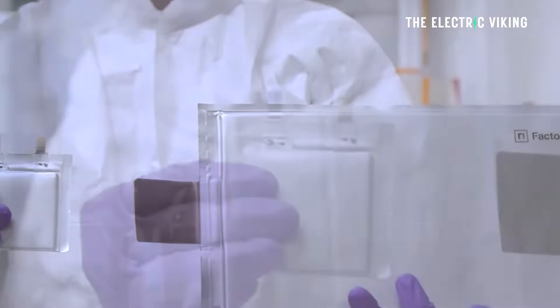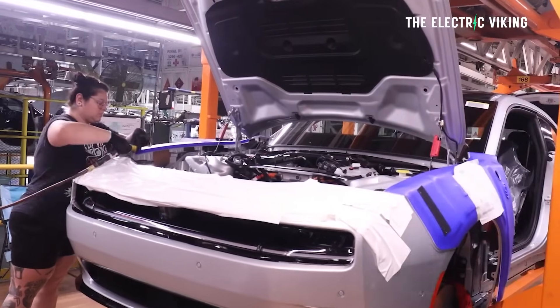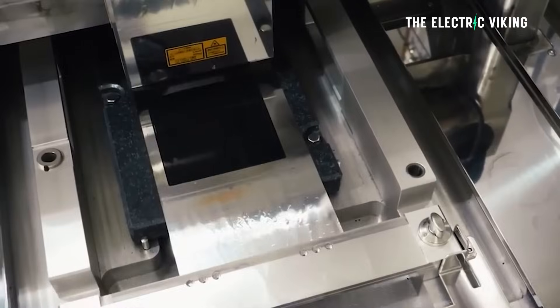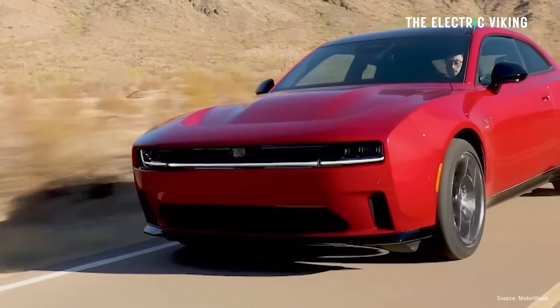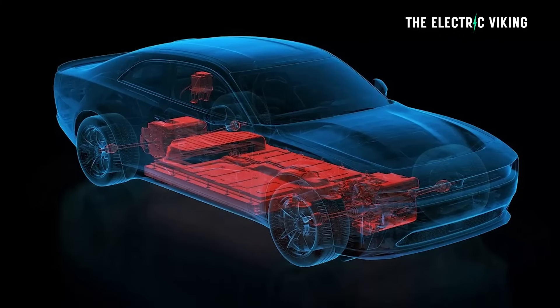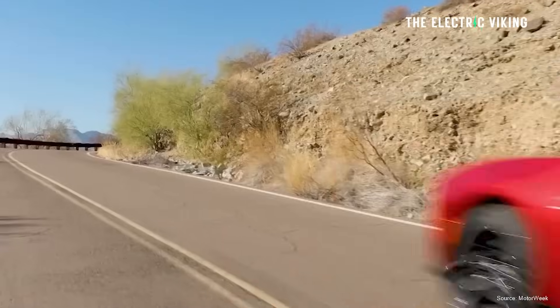Stellantis and Factorial last year announced plans to put solid state batteries into a fleet of Dodge Charger Daytonas by 2026, and that development is coming closer. This would mean they can put much smaller battery packs in these cars and make them much lighter. One of the problems with the Dodge Charger Daytona is they're quite heavy with big battery packs. They could probably reduce the size of the batteries by 30% and still get more range if they're able to use these batteries.